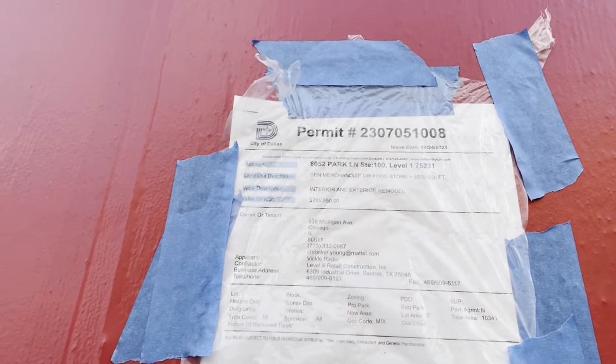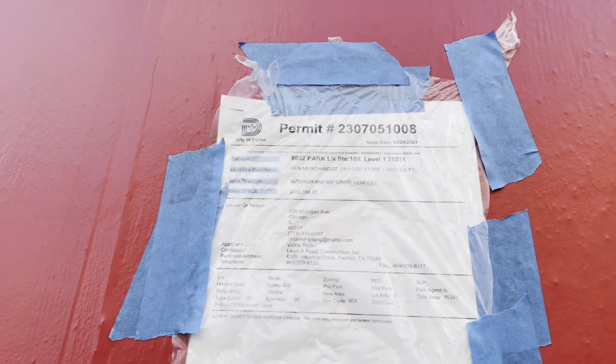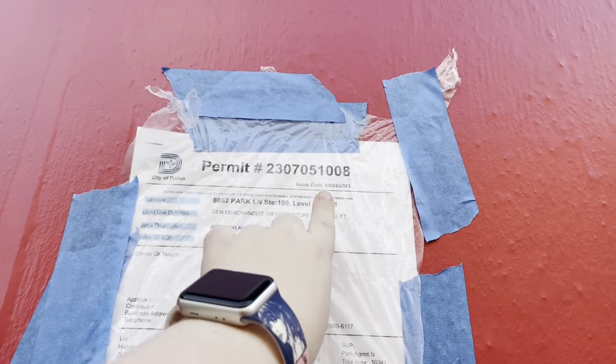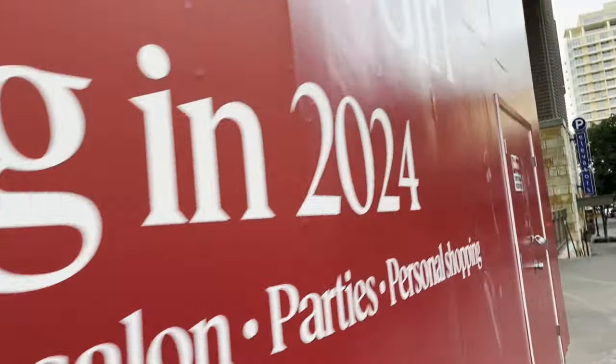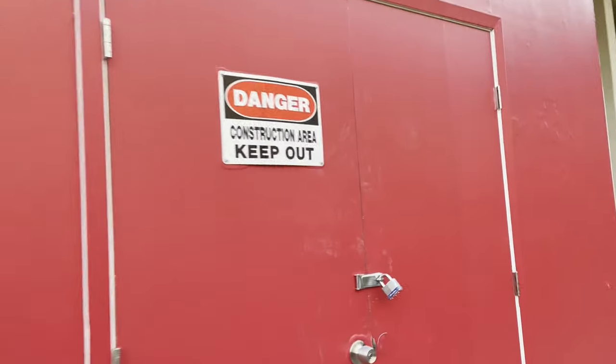I don't think I'm going to get in trouble since this is public information anyway. It looks like they started working on it on August 24th, but it doesn't say when it's supposed to be done. It's going to be so pretty. It says we have a little changer — construction area, keep out. I would love to have a tour of this construction site.